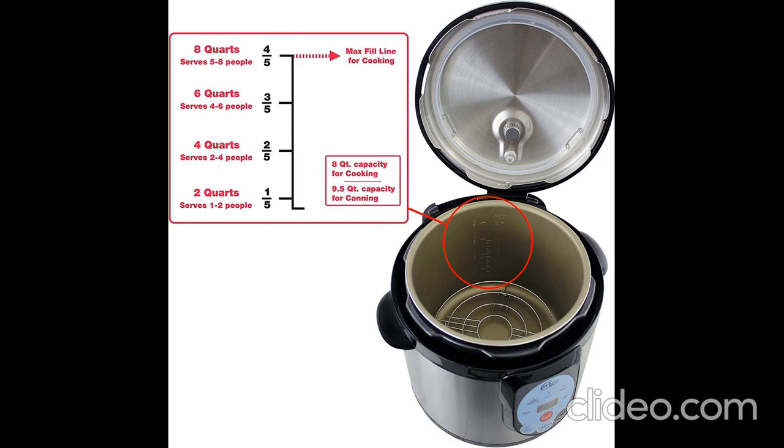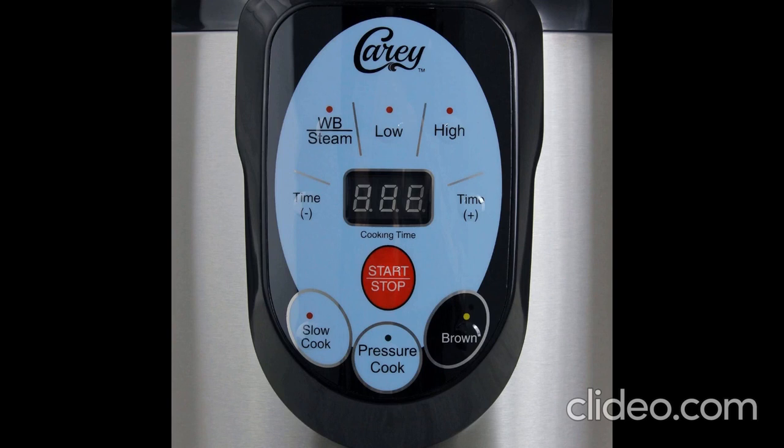Multifunctional, designed for pressure canning, pressure cooking, steam cooking, and slow cooking. Multiple built-in safety features, ETL approved.